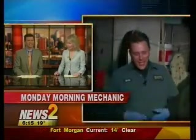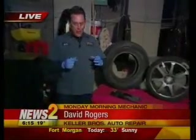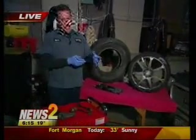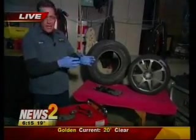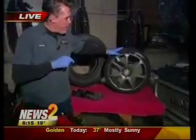Hi, David. I'll tell you, the potholes are terrible. As we have these temperatures where everything freezes and then thaws and the hole fills with water, it's just like an ice tray in your freezer. The water freezes and it swells that hole and it cracks. And we end up tearing up some really expensive stuff here.